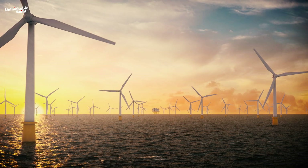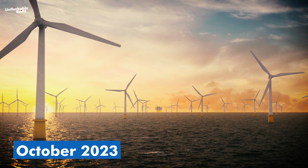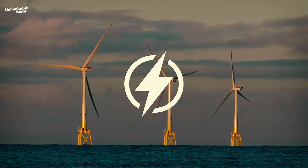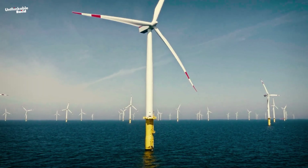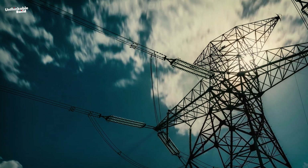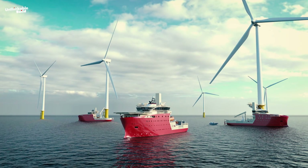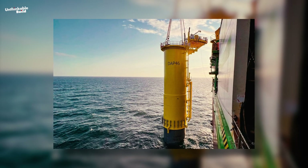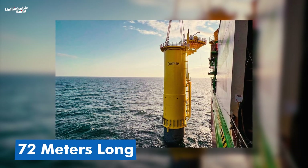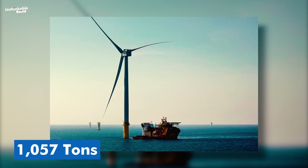A major milestone in this mega project was achieved on October 10, 2023, when Dogger Bank began producing electricity for UK homes and businesses, marking a momentous step forward in the offshore wind industry and the broader transition to cleaner energy systems. Construction of the Dogger Bank began in July 2022, with installation of the first enormous 72-meter-long monopile turbine foundations, each weighing around 1,057 tons.